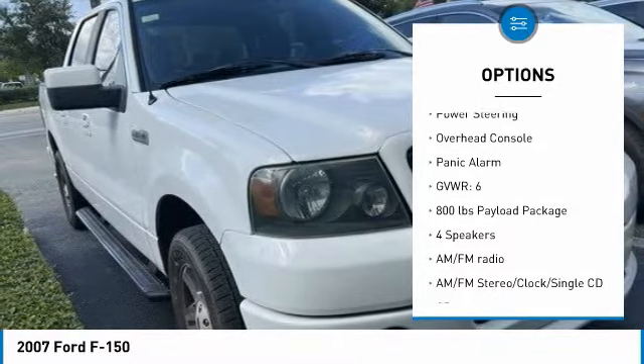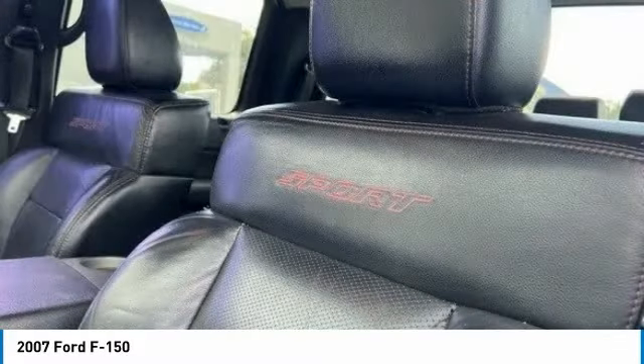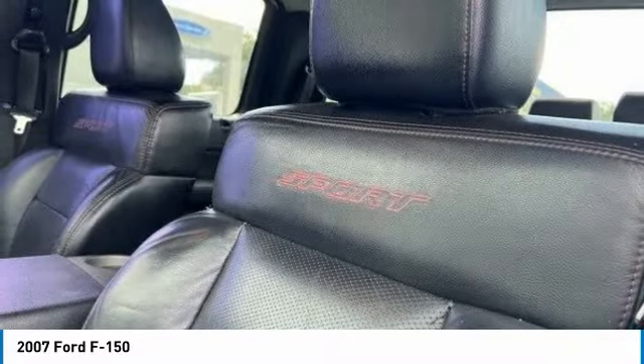Four wheel disc brakes, speed control, low tire pressure warning, power windows, power steering, overhead console, panic alarm.